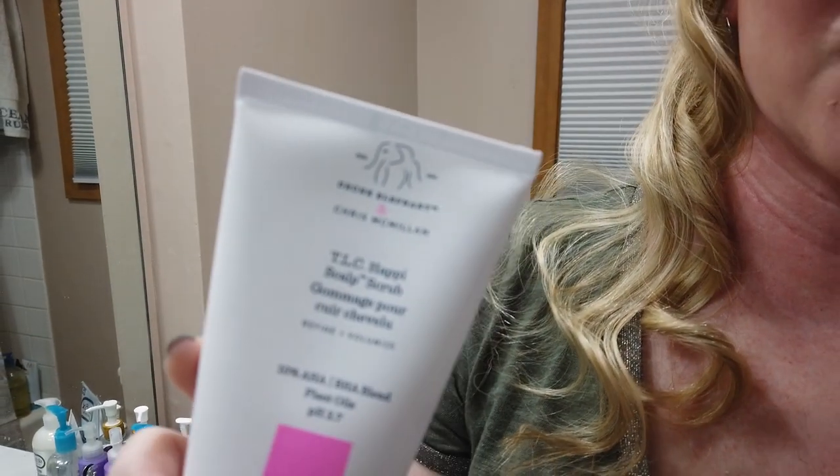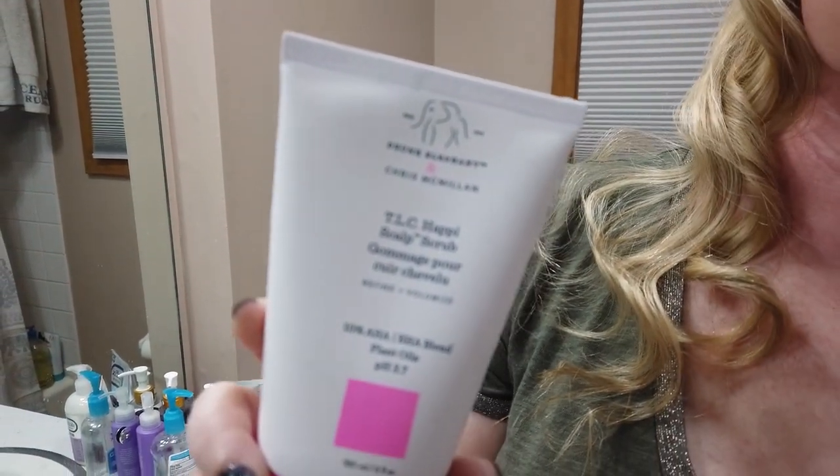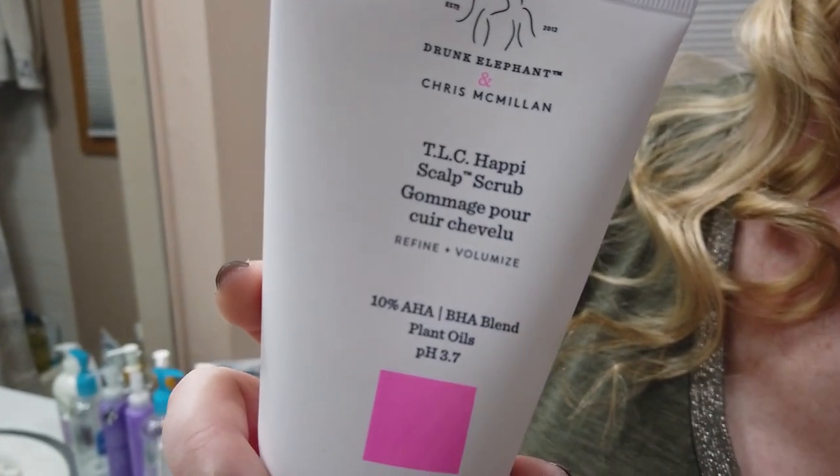The Drunk Elephant is a little pricey and a little of this one does not go a long way, but it's certainly worth checking out if dry or itchy scalp is a major issue for you — because it can be a really irritating thing.